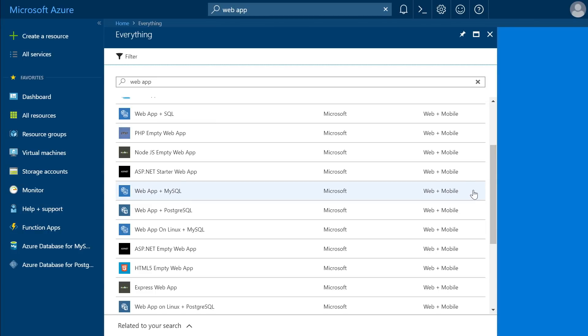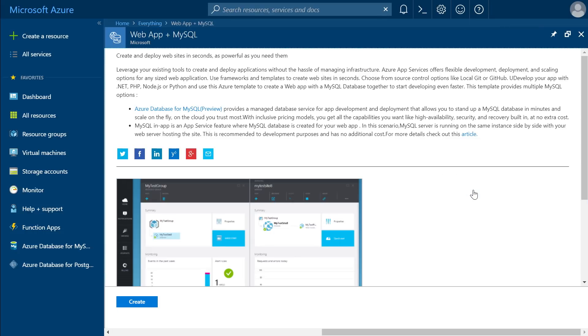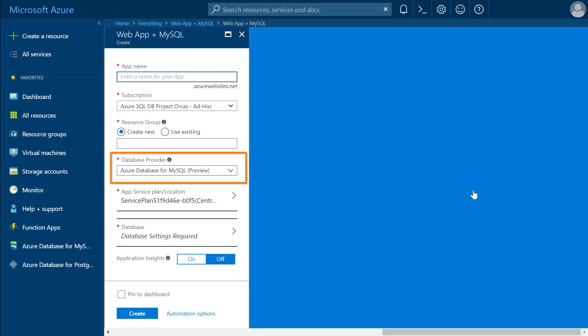If you're using a workflow like web app plus SQL, this also applies when using Postgres or MySQL. We've done the integration of MySQL and Postgres with web apps, so you can deploy these databases as part of your app deployment. In the Azure portal, you can search for web app and find Web App plus MySQL and Web App plus PostgreSQL, and choose Azure Database for MySQL or Postgres as the database provider.